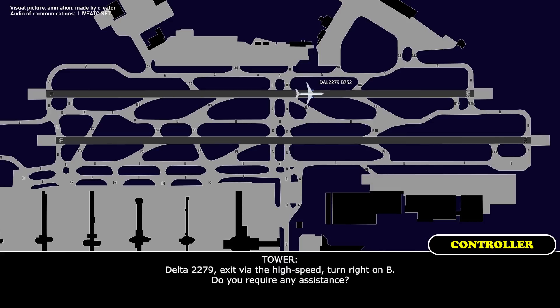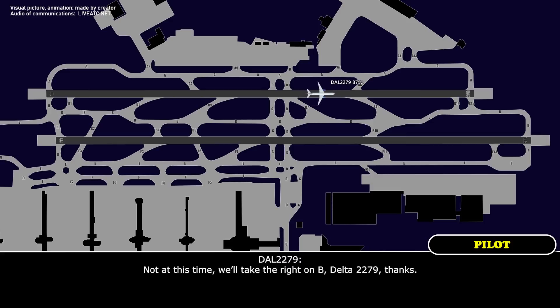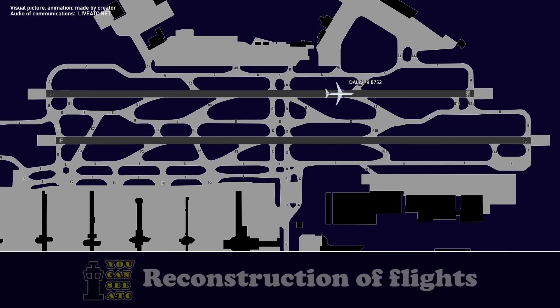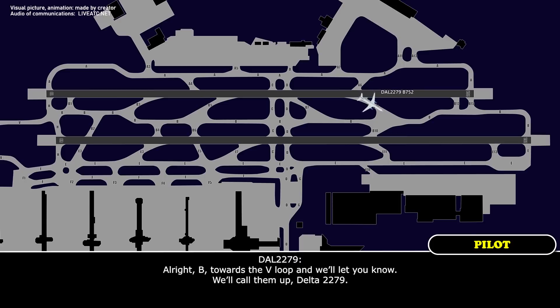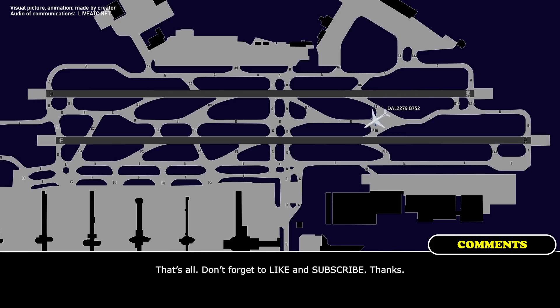Delta 2279, exit via the high-speed, turn right on Bravo. Do you require any assistance? Not at this time. We'll take a right on Bravo, Delta 2279. Do you know where you're going, Delta 2279? Not yet. Delta 2279, continue down Bravo for now — head towards the Victor Loop. If they give you a gate, come back to me and let me know what they tell you. I'll cross you. Alright, Bravo towards the Victor Loop — we'll let you know. We'll call them up, Delta 2279.